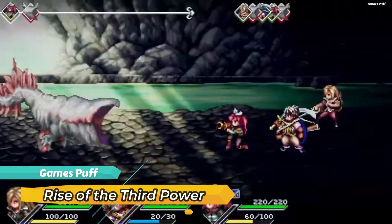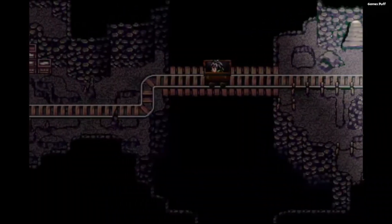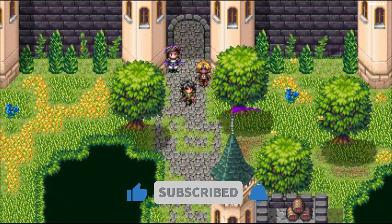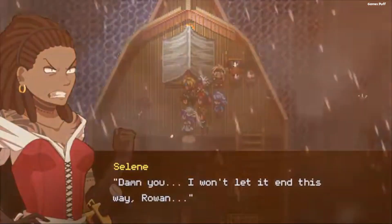Next up we have Rise of the Third Power. Join a group of eight people, each with a different goal, viewpoint, and personality, on a suicide mission to overthrow the Arkadian Emperor, Dmitry Noriskov. Those that brave the perilous realm of Rin may expect a mixture of comedy, drama, and tragedy along the way.